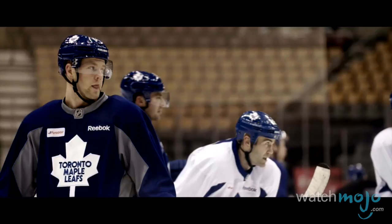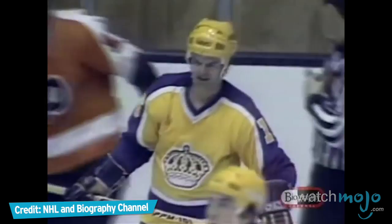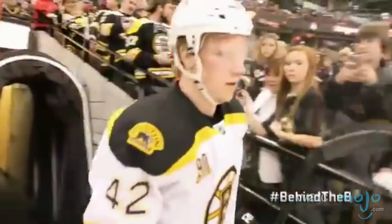For this list, we're paying tribute to those hockey uniforms we feel to be the finest of their kind — whether in terms of pure aesthetic appeal, cultural and historical value, or both. Old and new, barely altered or constantly changing, these assorted jerseys carry the spirit and ideals of their teams with incredible ease.